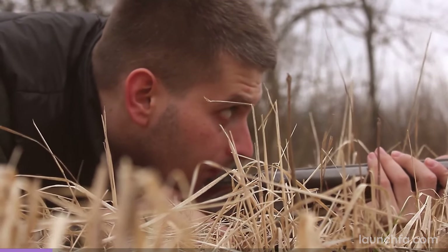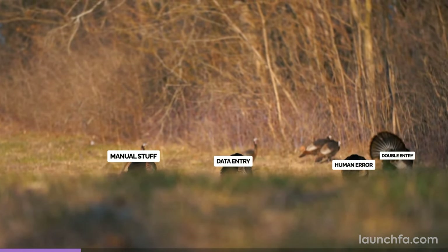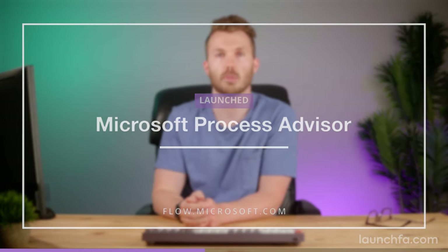I can show you cool automation tools all day, but finding the best opportunities for automation in your business — that's the real challenge. Microsoft is launching an interesting product that's more about process mining than the automation itself. Knowing where to automate is oftentimes the hard bit — you may have the tools, but where's the right place to start? This is just the problem Microsoft Process Advisor is looking to solve. The tool is now part of Microsoft's Power Automate bundle at $40 a month for their robotic process automation tool.